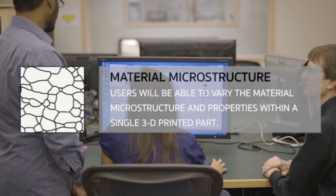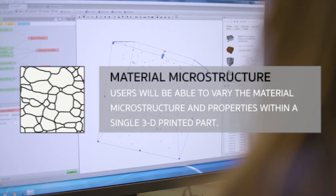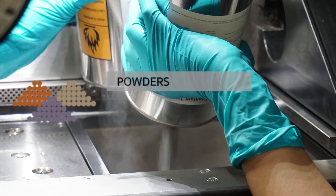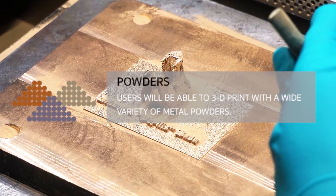Material Microstructure: Users will be able to vary the material microstructure and properties within a single 3D printed part. Additionally, users will be able to 3D print with a wide variety of metal powders.